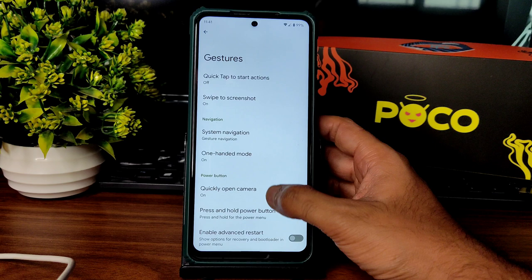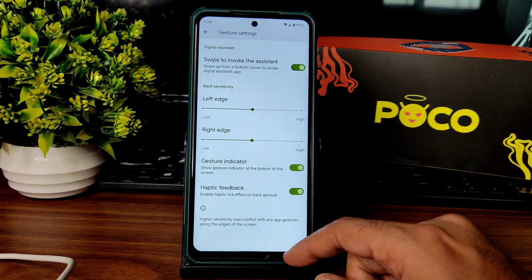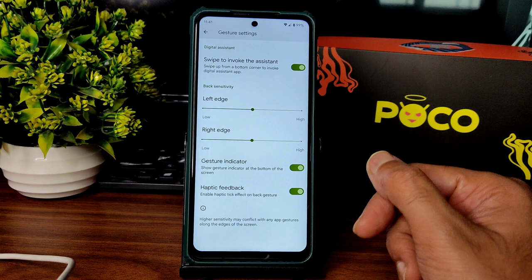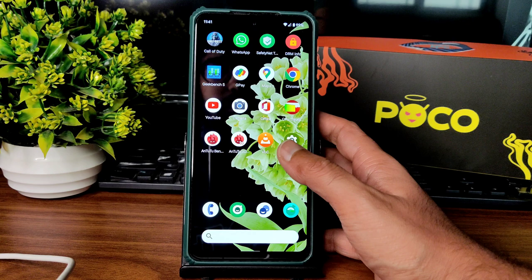Moving into gestures — the advanced restart button is available and that's fine. For system navigation, gesture navigation is available. However, there is no option to increase the gesture bar length and radius, which is another issue. We don't even have the option to increase the pill length — that should have been given. I don't know why they skipped this in this particular ROM.